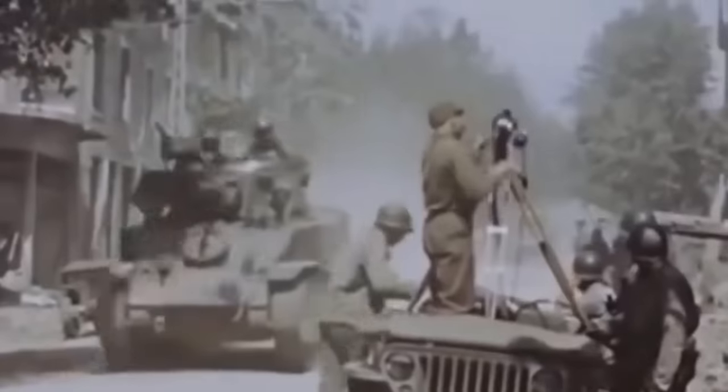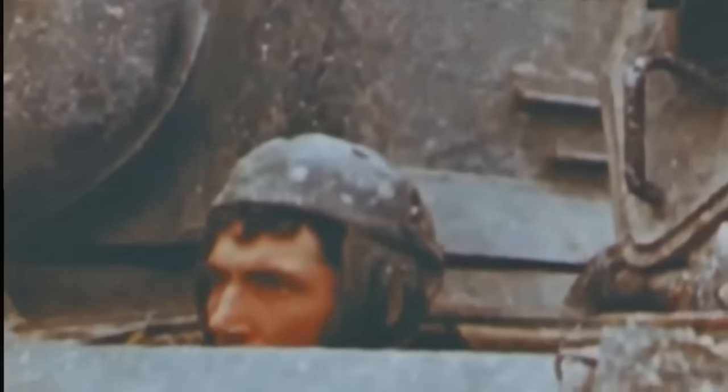A light tank was designed around the idea to outmaneuver heavier armoured vehicles and perform recon and flanking missions on the battlefield. It wouldn't exactly have the heavy armour of a bigger tank, but it did have enough to survive less lethal threats like small calibre weapons and shrapnel.